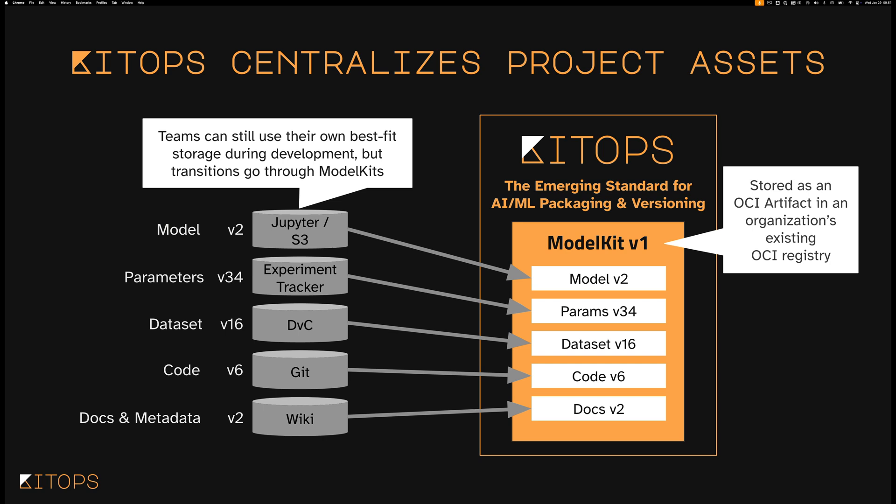What's even more important is we didn't want to fall into the XKCD trap and end up creating the 15th standard. So we said, look, this is a solved problem — OCI does something like this very well. We use an OCI artifact, not an OCI image which is less flexible, but an OCI artifact which gives us the flexibility to put the models, the parameters, the dataset, and the code all into separate layers inside the model kit. The kit CLI can then extract only those layers that an individual or team needs.